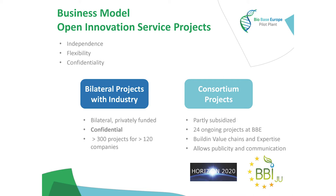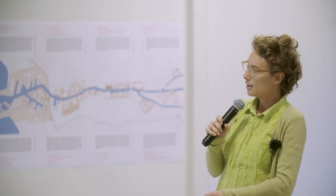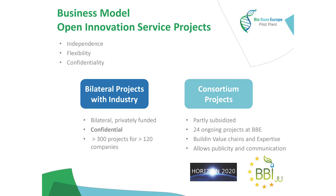We also have consortium projects that are partially funded by Europe via Horizon 2020, bio-based industries joint undertaking, etc. Because they are partly subsidized, they're also partly public, so you have to mention which partners you collaborate with and which products you make. That gives us very good visibility — we're currently a scale-up partner in 24 European projects. If you know that each project has approximately 10 partners, you can see that we have quite a large network across the value chain.